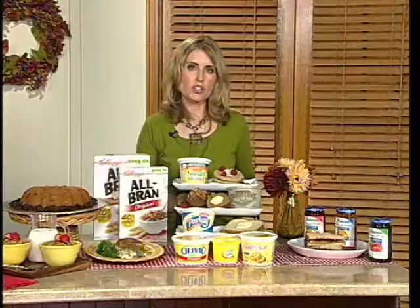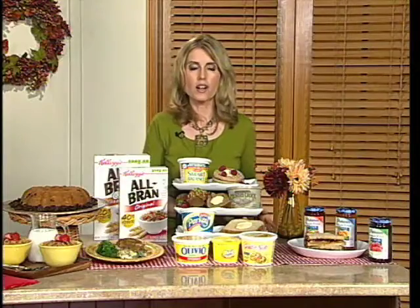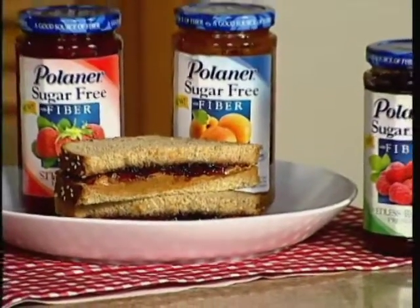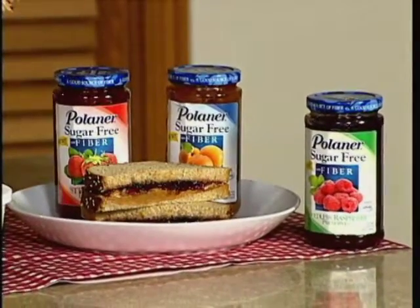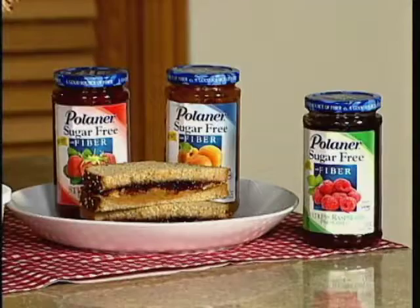Also, instead of high-sugar items, look for sugar-free. It used to be that they would put sugar-free items in just a little section in the grocery store, if at all. Now there are so many options. When you're going out to soccer practice with your kids, make a peanut butter and jelly sandwich — instead of the regular jelly, you can swap it out with sugar-free. Polinar has a really great example: the new sugar-free preserves with fiber, 10 calories per serving and 3 grams of fiber as well. So it's another really easy way to get the fiber into your diet.